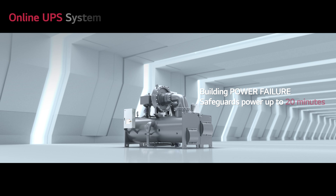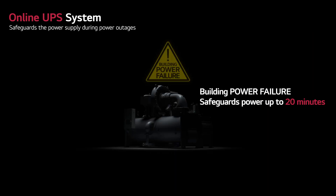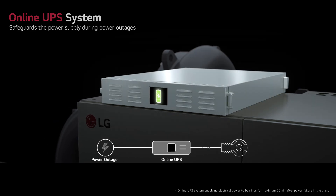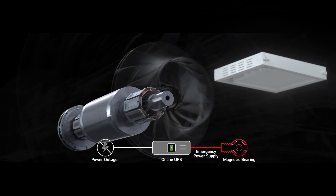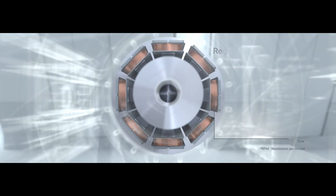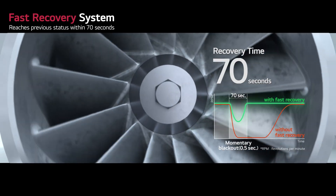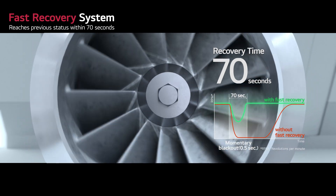All core components in LG chillers — including compressors, bearings, inverters, and heat exchangers — are designed, developed, and manufactured by LG. The online UPS system safeguards the power supply during power outages for up to 20 minutes.